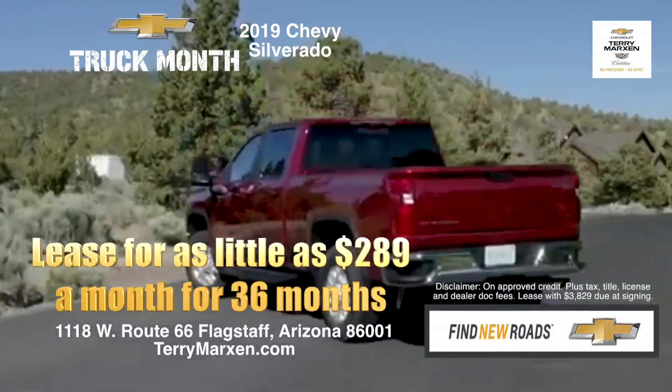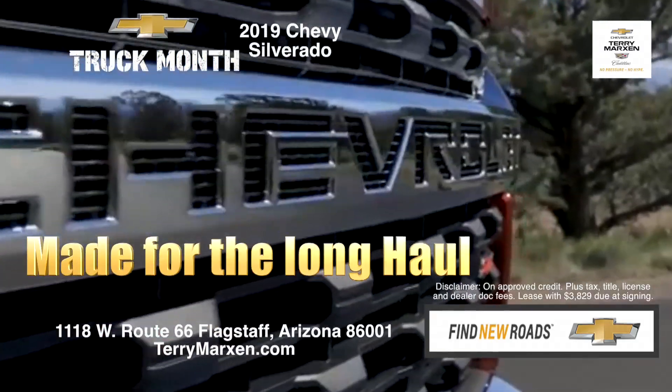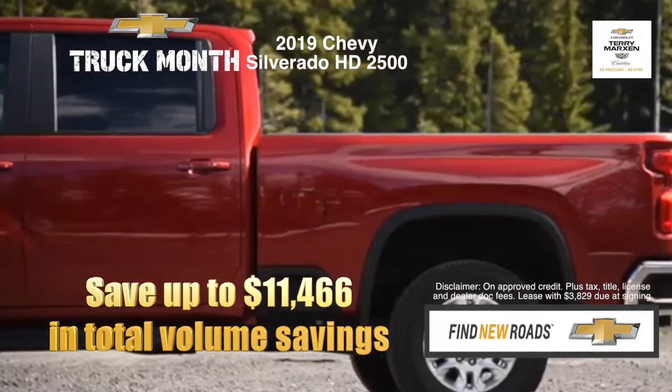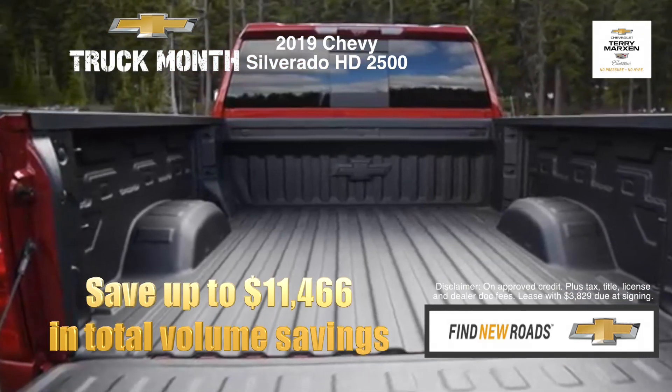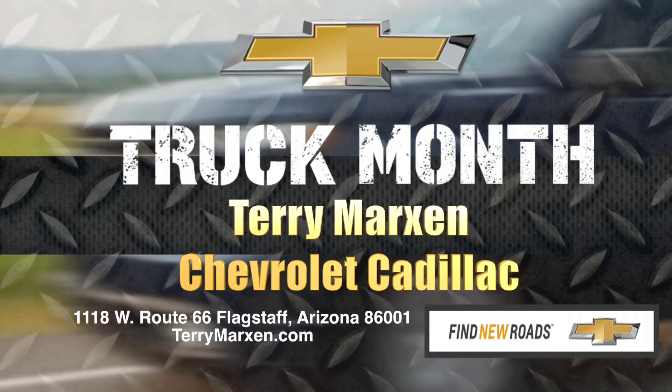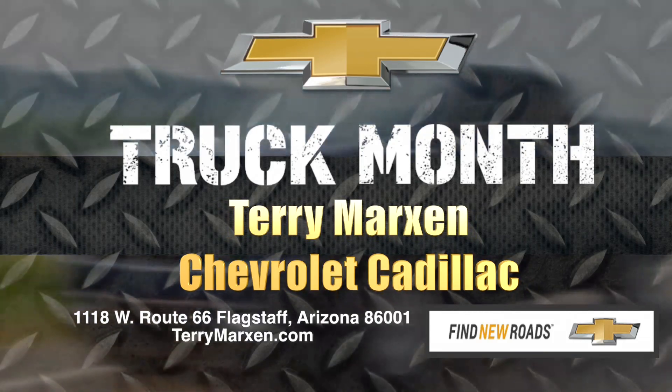Or lease for as little as $289 a month for 36 months. Made for the long haul. The 2019 Chevy Silverado 2500 HD — save up to $11,466 in total volume savings. It's all about the trucks during Truck Month at Terry Markson Chevrolet Cadillac.